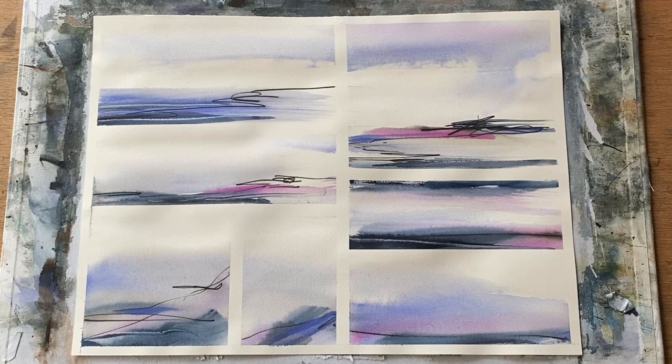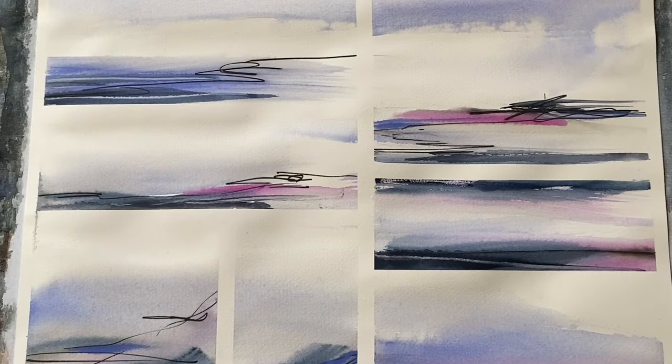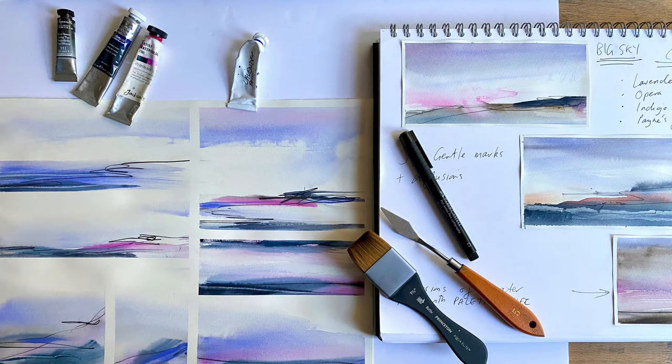If you just keep being curious — wondering what will happen if you try this or that, and not minding if some things work and some don't — then you'll be working in a really productive way and working towards creating unique and very expressive art. Above all, you'll really enjoy the process. You can take the intimidation out of watercolor painting by replacing it with curiosity, because failure is all part of the trial and error that every single artist goes through to create unique and expressive work.